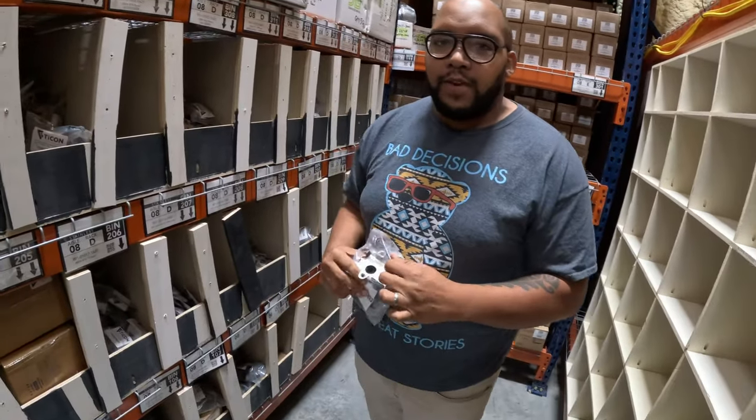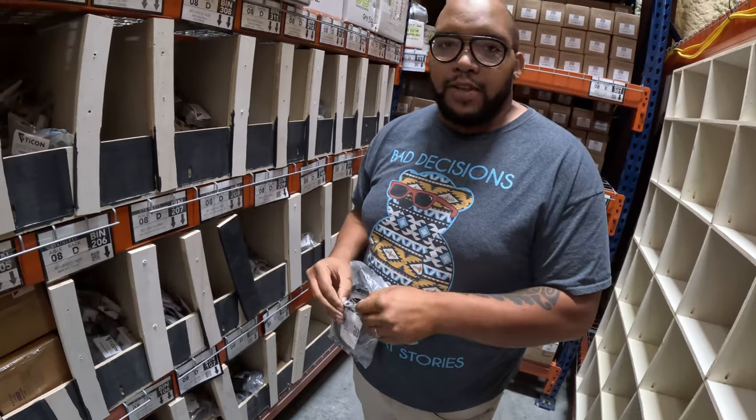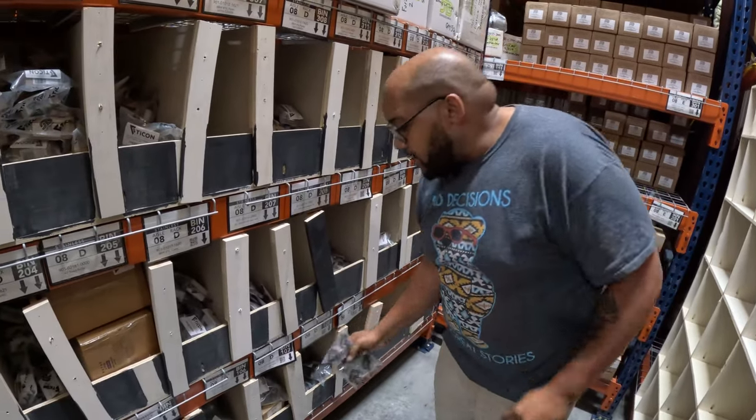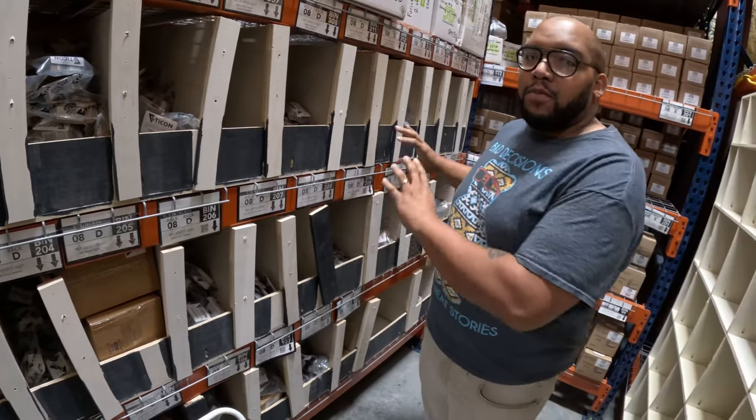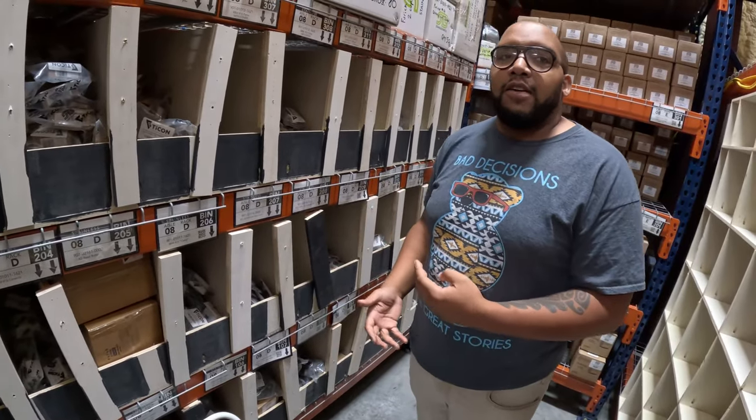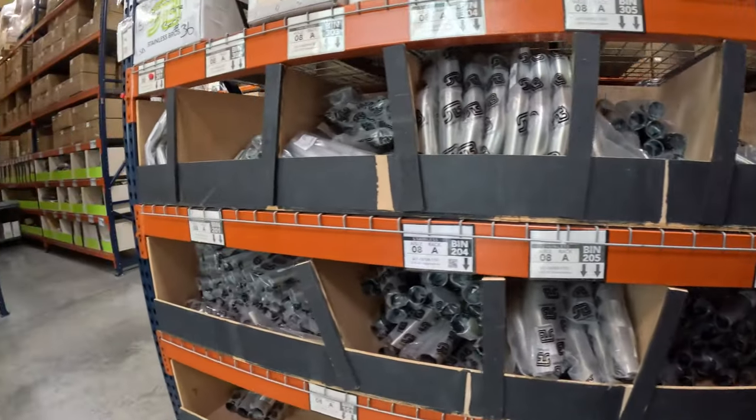As we all know, newer vehicles are very finicky and throw a check engine light for any little thing. Just be aware of that when installing them — they are not an OEM replacement, but they do work with a lot of OEM equipment.